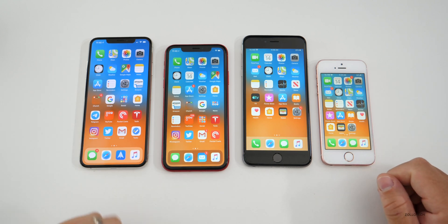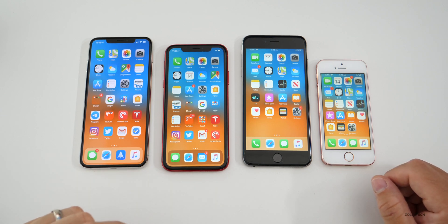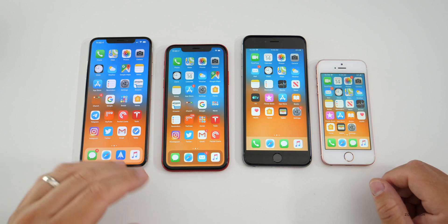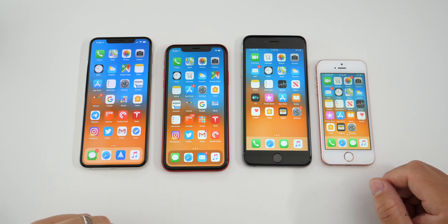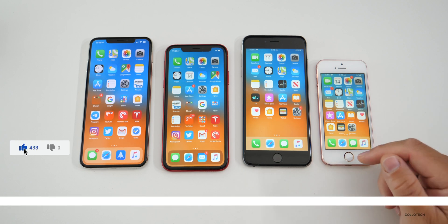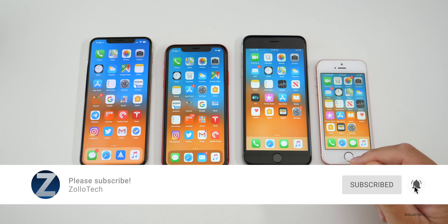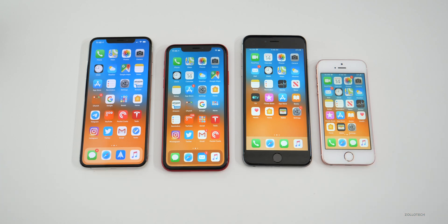Let me know your thoughts in the comments below — what do you think of iOS 13 so far? If you've made it to the end of the video, I really appreciate you watching. I'd love to hear your thoughts; I always read all the comments I can. If you enjoyed this video, please give it a like. If you haven't subscribed already, please subscribe and hit that notification bell. Thanks for watching — this is Aaron, I'll see you next time.